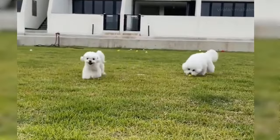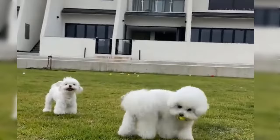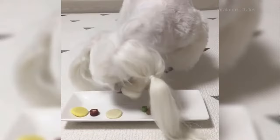As far as food is concerned, the Bichon Frise does not need a special diet. But in the case of the Maltese, attention must be paid to crunchy foods so that it does not suffer from dental problems, and it is also necessary to avoid overfeeding them.